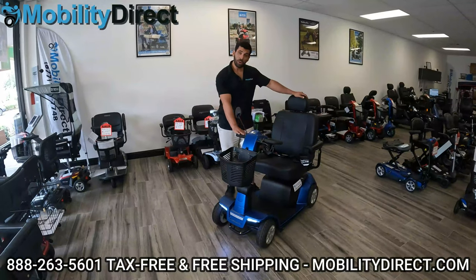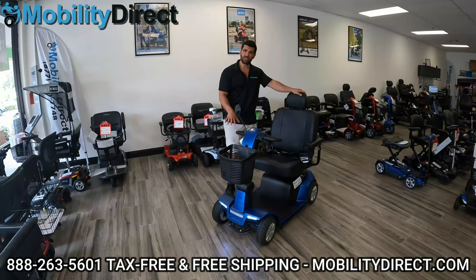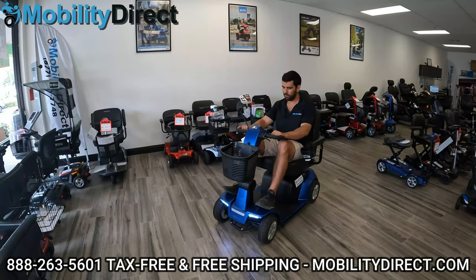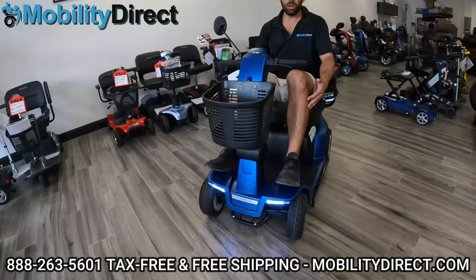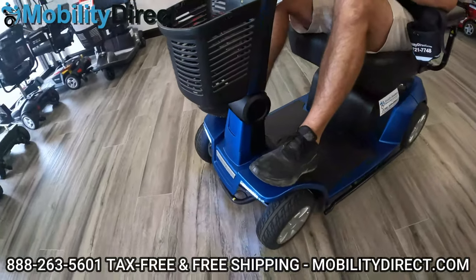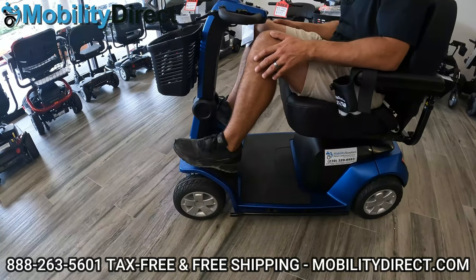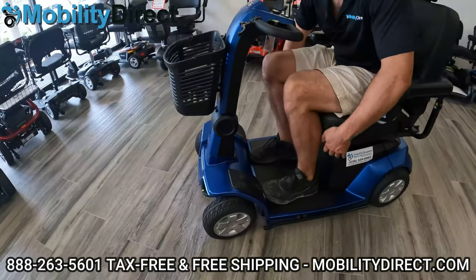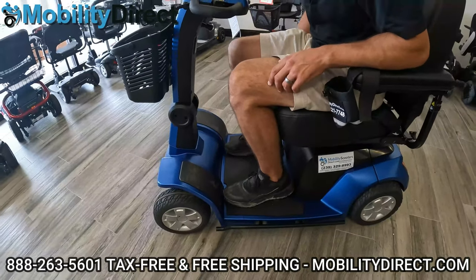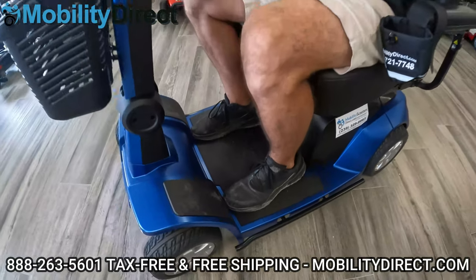We're at a different location here with the four-wheel version of the Maxima by Pride Mobility. It has the same specifications minus the turning radius, which isn't as good because it has four wheels in the front. With the wheel wells in the front, you may have to put your feet up high. My knees are almost hitting the handlebars at 5'11", so if you're 6'2" or 6'4", I'd recommend the three-wheel model. Even with size 12 shoes, I barely fit in here — that's one of the cons worth mentioning.